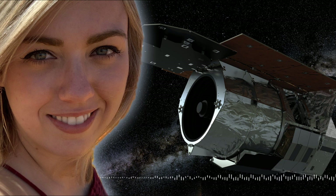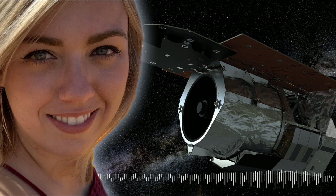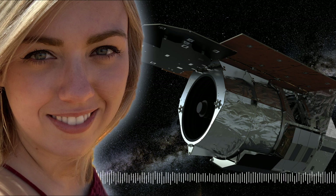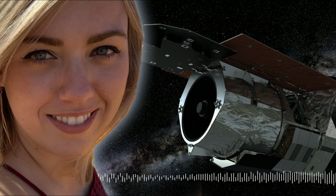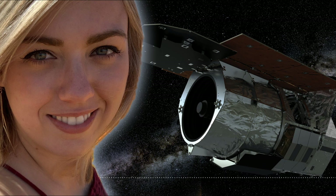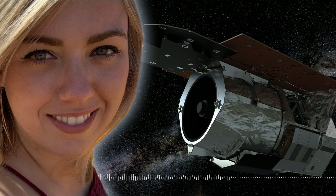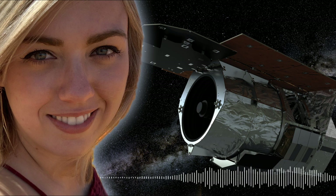Will WFIRST be engaging in any other science while it's in operation? WFIRST has a bunch of different modes. Another very important one is a dark energy survey, which is going to be revolutionary for that field. They also have a technology demonstration called a coronagraph — the first ever coronagraph instrument to fly in space — which physically blocks the light from the star and takes a direct picture of the planet as it orbits.